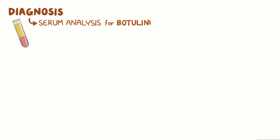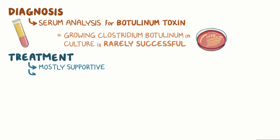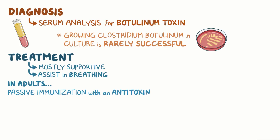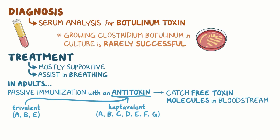The diagnosis of botulism is primarily based on a serum analysis for the botulinum toxin. Growing Clostridium botulinum in culture is rarely successful because anaerobes are difficult to grow in a lab setting. Treatment of botulism is mostly supportive, and the goal is to assist the affected patient in breathing. In adults, botulism can also be treated by passive immunization with an antitoxin. Two types of antitoxin exist: a trivalent one, which covers toxins A, B, and E, and a heptavalent one, covering toxins A, B, C, D, E, F, and G. The purpose of antitoxin is to catch the free toxin molecules in the bloodstream before they can damage the neuronal proteins.